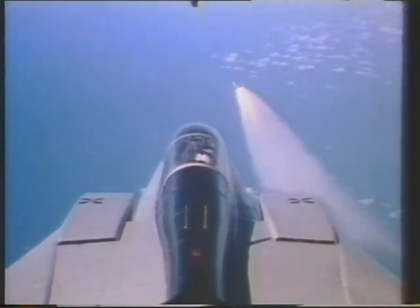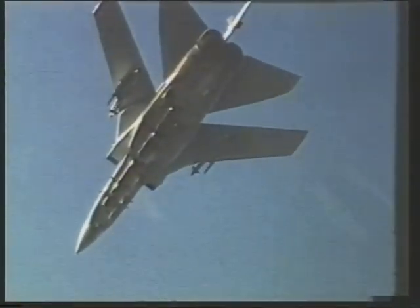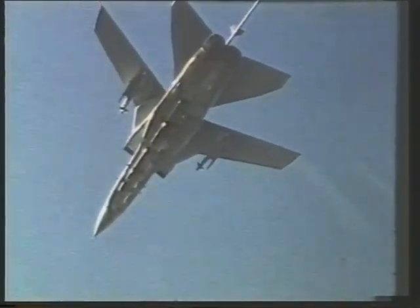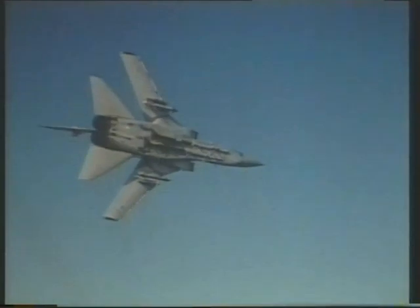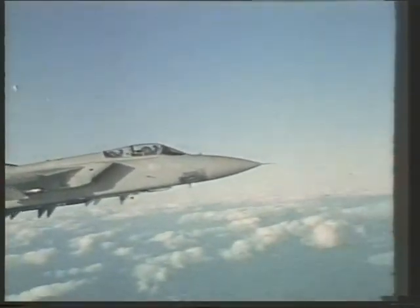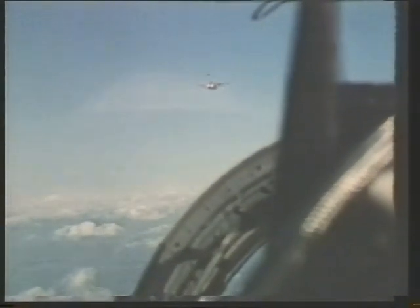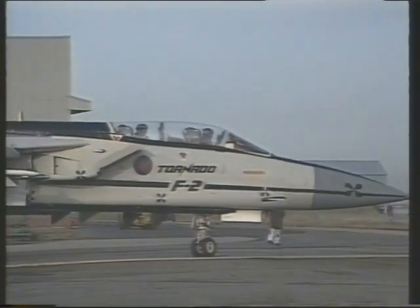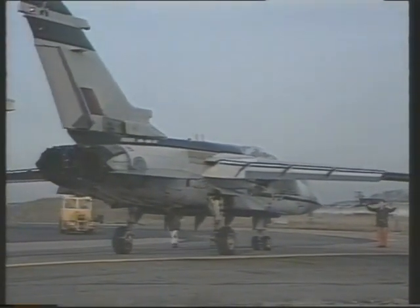The Tornado ADV carries one 27mm cannon and up to four of the ejector-launched Sky Flash missiles, a British development of the Sparrow. Four short-range Sidewinders can also be carried. Another feature that differentiates the Tornado ADV from the Tornado IDS is the former's automatic control of wing sweep and maneuvering devices. This provides the Tornado ADV with very considerable agility despite its size, and also helps to make best use of the type's combat air patrol capability: a loiter of 2 hours 20 minutes at a distance of 370 miles from base, excluding allowances for combat. There is still plenty of room for growth in this long-range interceptor, which has secured export sales to Oman and Saudi Arabia.